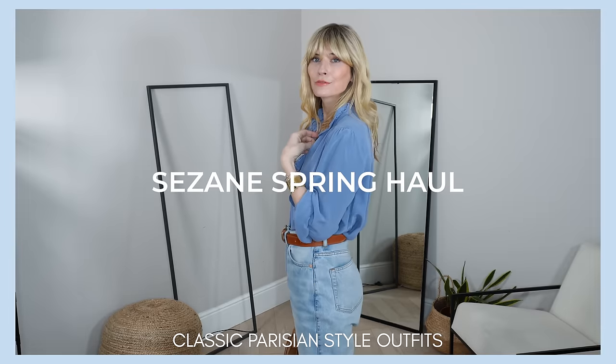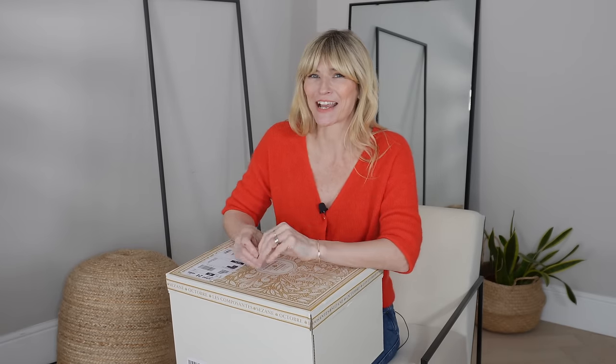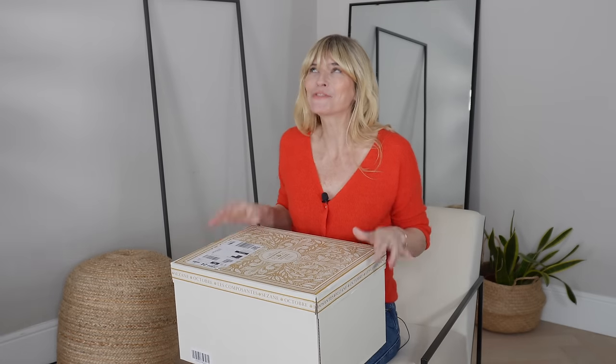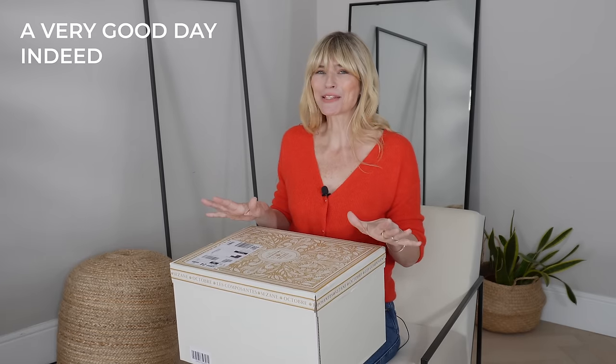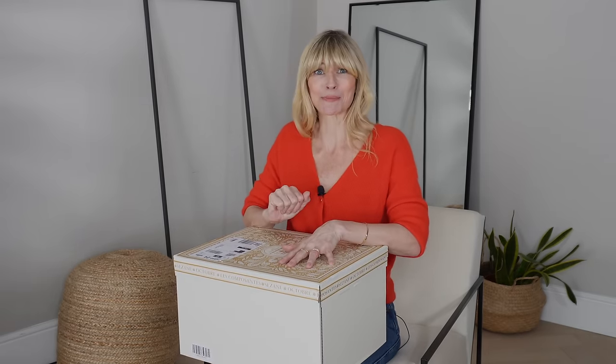Cezanne Spring Haul - classic Parisian style outfits. I know I look like a bit of a Cheshire cat today, but when a big box from Cezanne arrives you know it's going to be a very good day. I'm very excited to open this box with you, show you everything I bought, give you my first impressions, do a bit of a try-on and show you lots of different outfit ideas. I also had the great pleasure of styling some outfits with some of the most beautiful handbags you ever did see. But first let's get opening this box.